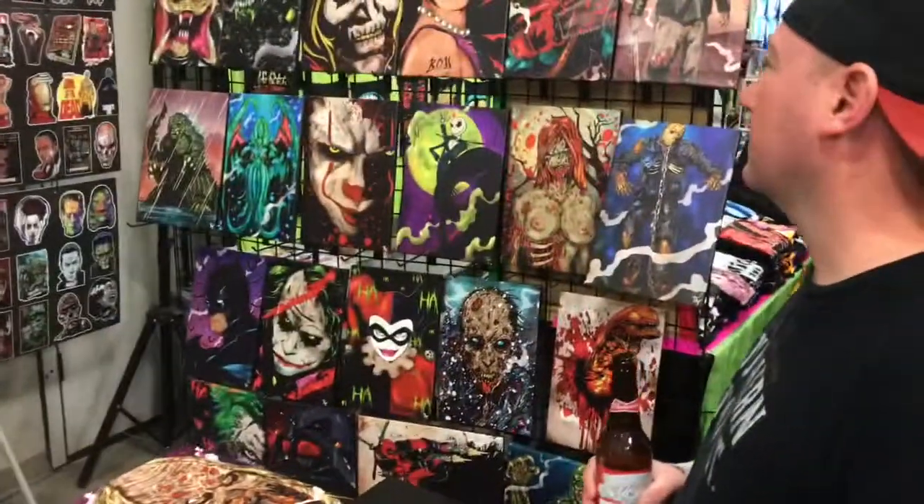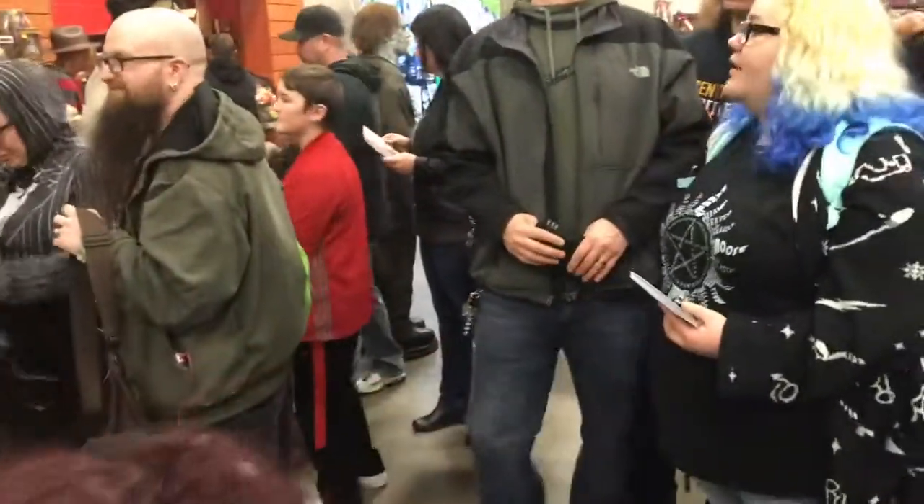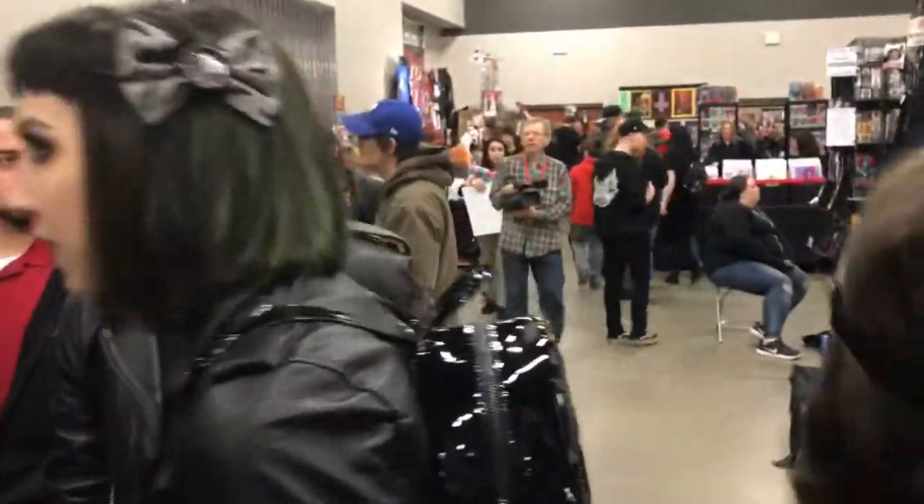Here's some more tour art — there's Godzilla, Ash, Jason. Some good stuff. But it's getting busy in here — a little hard to film and talk without running into people. I think with that I'm going to wrap up. This was your tour around the vendor room at Horror Hound.